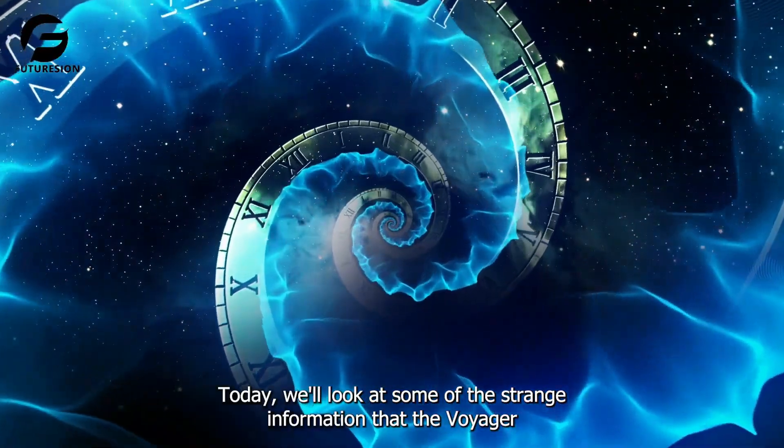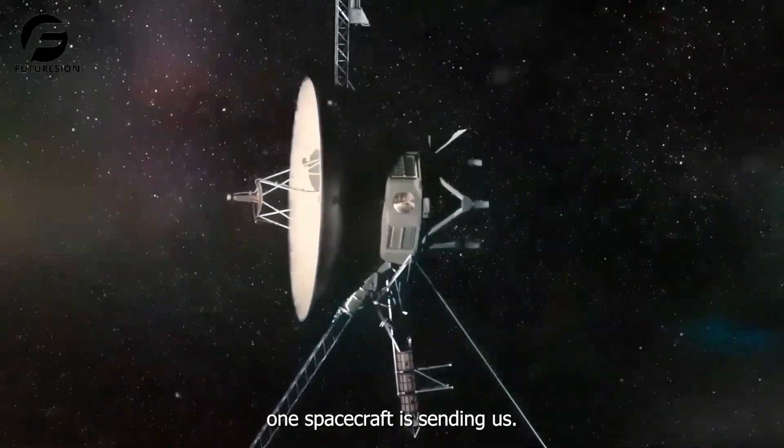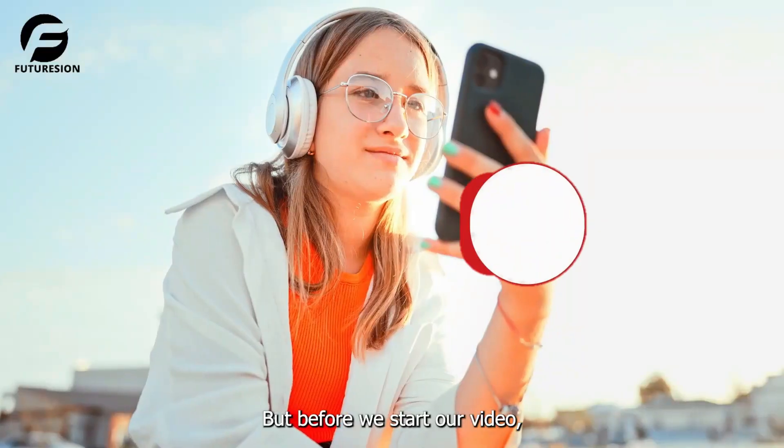Today, we'll look at some of the strange information that the Voyager 1 spacecraft is sending us.